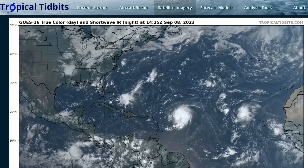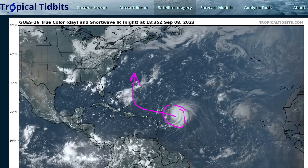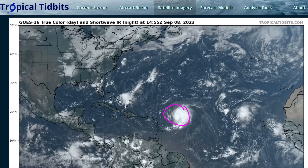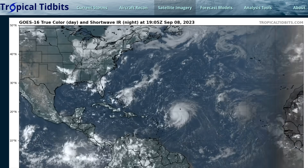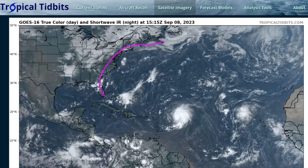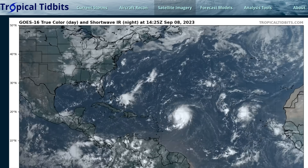That's about it for this video. We'll continue to watch Lee as it makes its big turn — many days yet to watch this one. Margo is not a threat to land, and we'll hope Lee is not as well, but we'll see over the next several days. High surf, big waves, and dangerous beach conditions all along the western part of the Atlantic Basin will occur either way. That's it for now, thanks for watching.